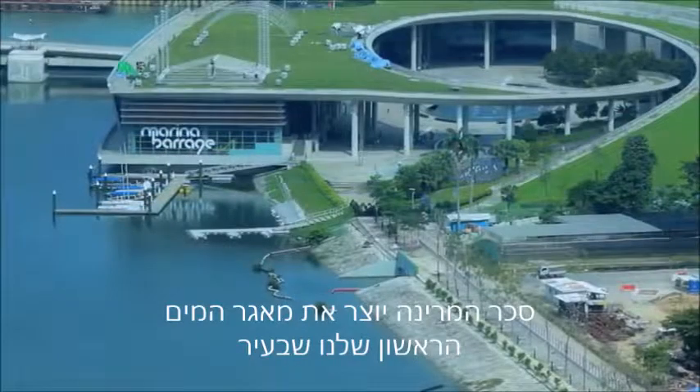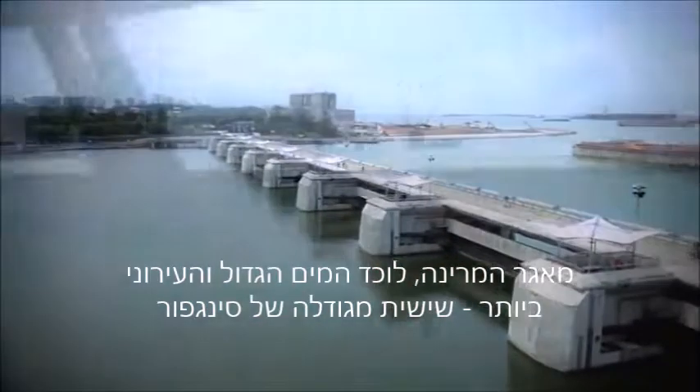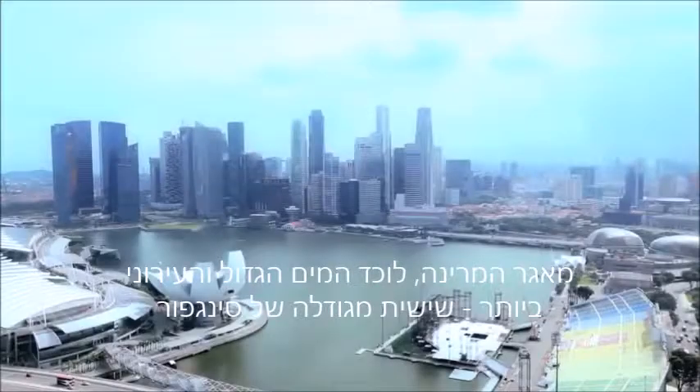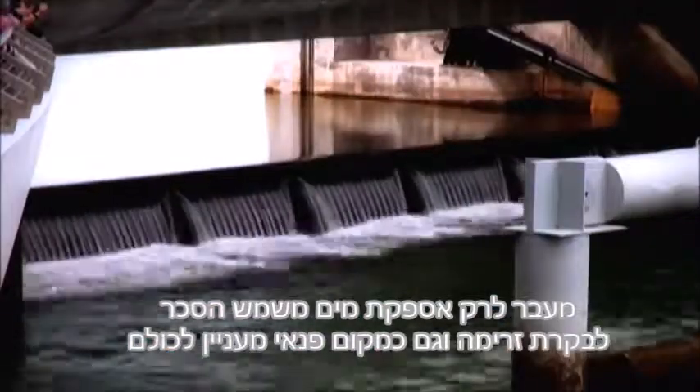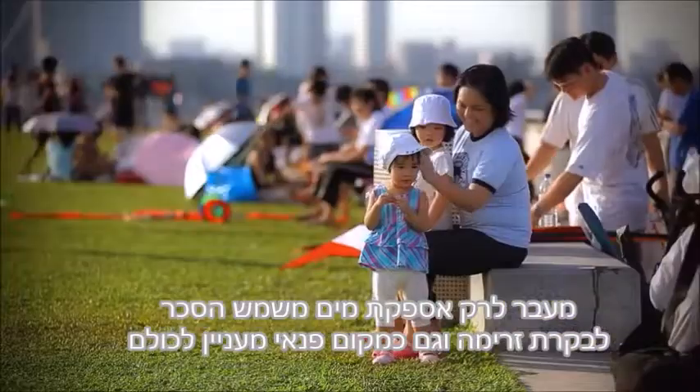The Marina Barrage creates our first reservoir in the city, the Marina Reservoir, with the largest and most urbanized catchment, one-sixth the size of Singapore. More than just supplying water, the barrage also helps in flood control and serves as a recreational hotspot for everyone.